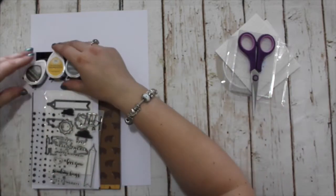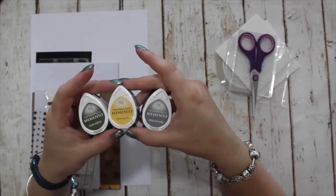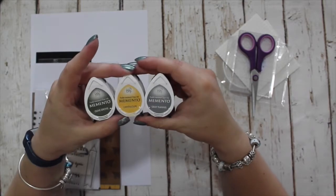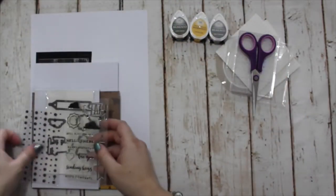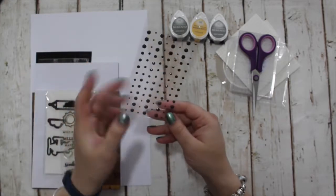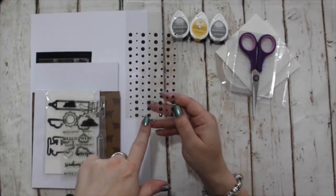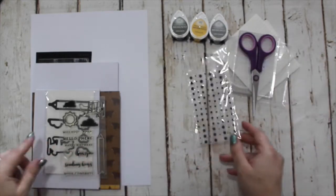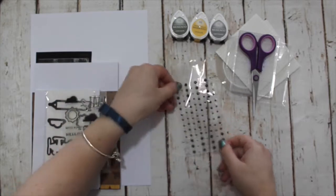We have three dewdrops: olive grove, cantaloupe, and grey flannel. And then we have some gems — 104 of them in lots of different sizes, all in black, with a gloss finish, so they're not matte.